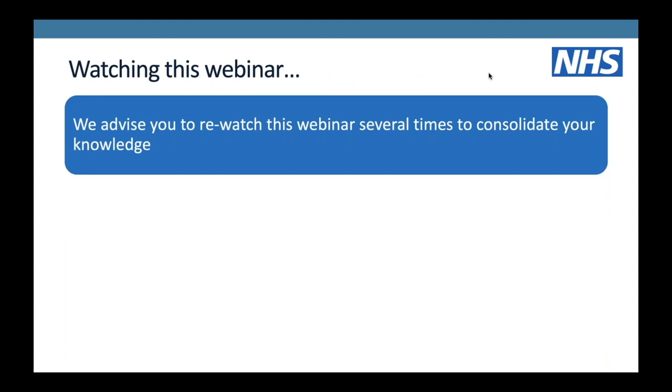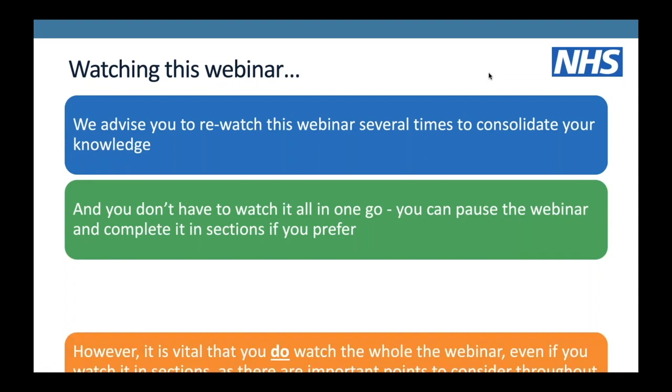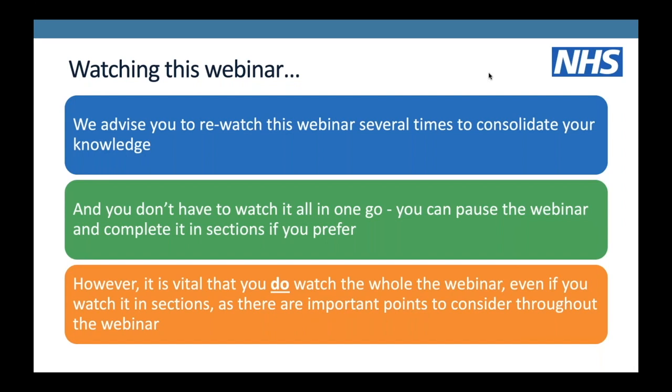We advise you to watch this webinar a couple of times - re-watch it as many times as you need to consolidate that knowledge. You don't have to watch it all in one go; you can pause, start again, watch it in sections. However, it is vital that you do watch the webinar in its entirety. The FODMAP diet is not something you can just pick up and run with without help, so please make sure you've watched all of it.